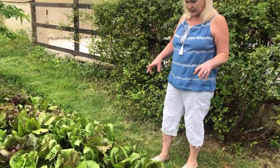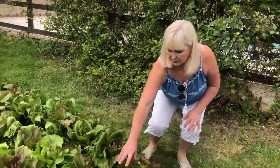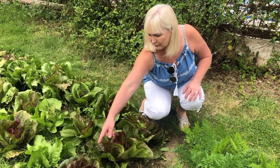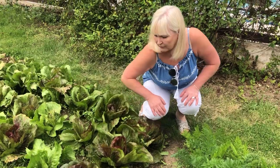I don't think this radicchio is quite ready. It's got to be a bit firmer and tighter in the middle before it's ready, but you can certainly see that beautiful red color with the white veins coming along very well.